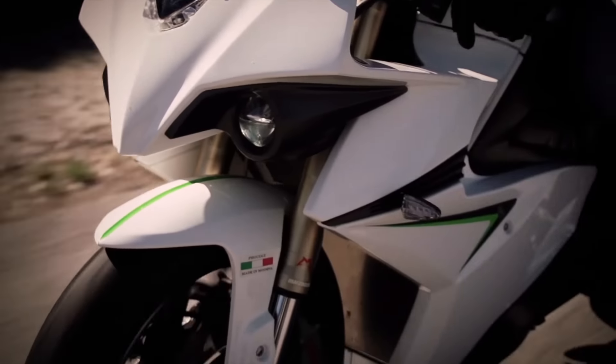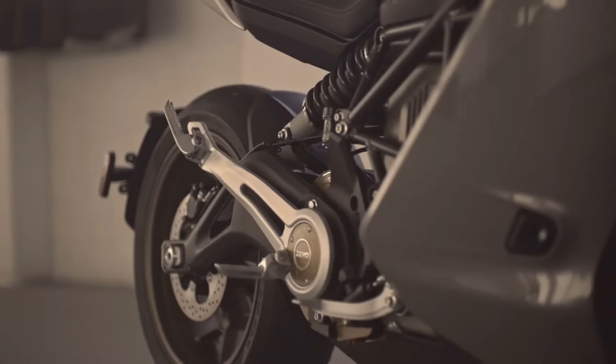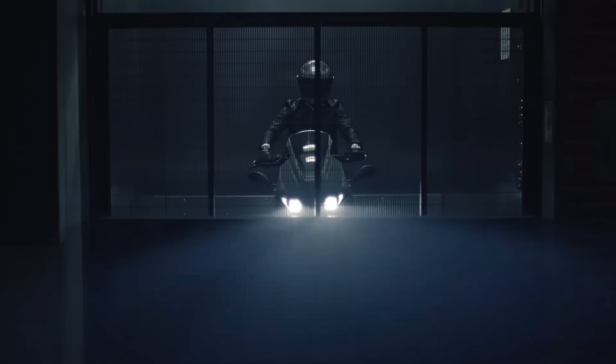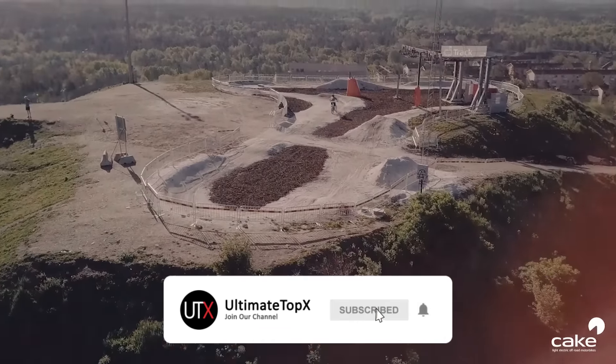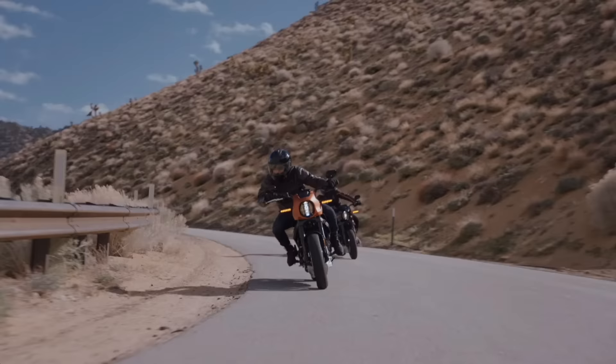Hey everyone, welcome back to the channel. Today, we'll have a look at 5 amazing electric motorcycles you can go out and get right now. You'll find useful links for each bike down in the description. Please like and subscribe if you find any value in our content — it would be very much appreciated. All right, let's get right into it.